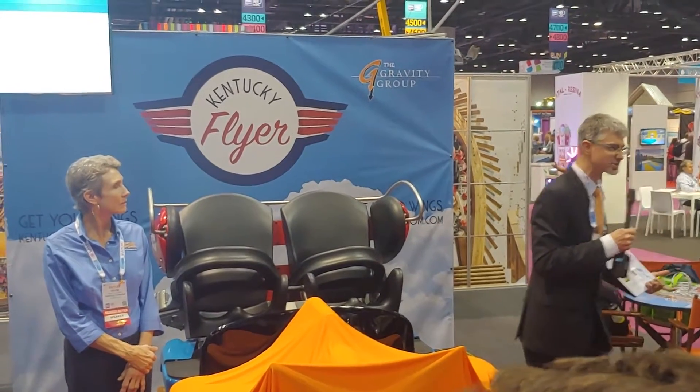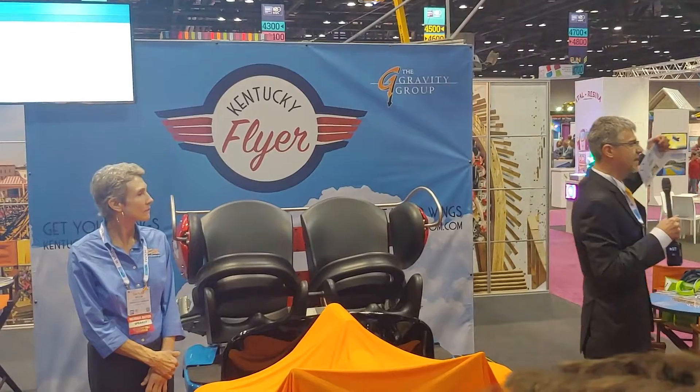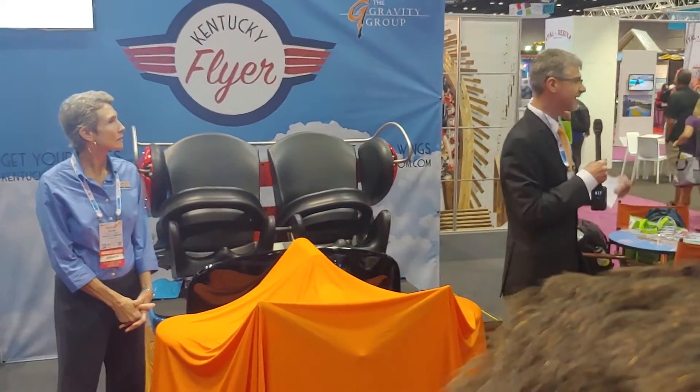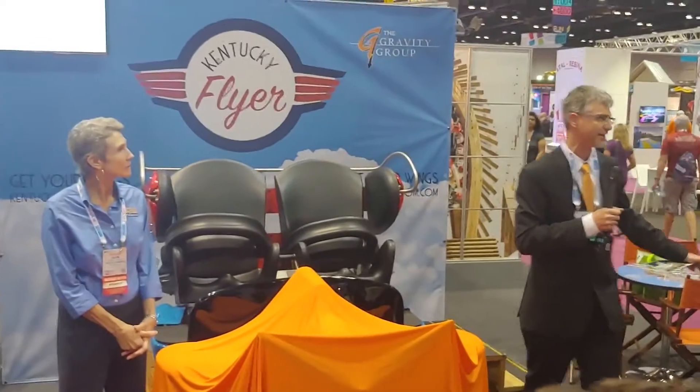So often we go to the amusement parks and there are rides for the big kids and rides for the really little kids. But we wanted those rides that moms and dads can ride right along with their kids and enjoy — something that teenagers want to ride over and over again along with their little brother. And that's the goal here with the Kentucky Flyer.